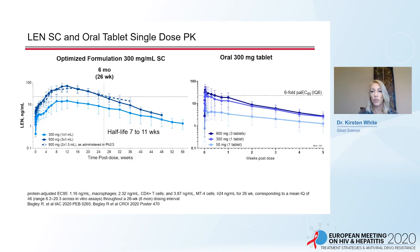The formulation of Len was further optimized to a 300 milligram per mL dose. At a 900 milligram dose, Len concentrations reached greater than six-fold above the protein-adjusted EC95 and maintained these levels up to six months. To increase exposure during the first month of dosing, an oral tablet has also been developed. The Len 300 milligram oral tablet rapidly achieves concentrations above the target six-fold protein-adjusted EC95 with a half-life of approximately 12 days.